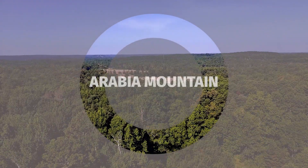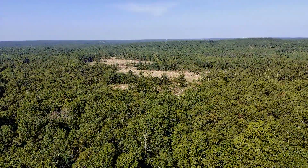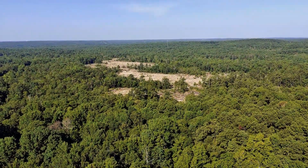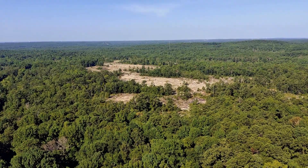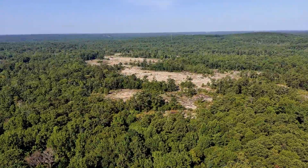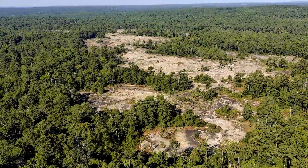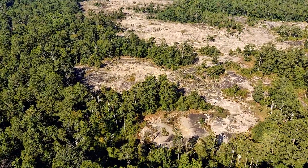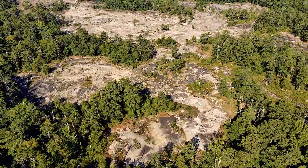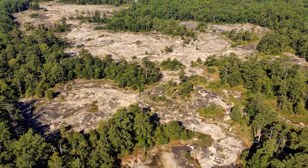Arabia Mountain, a part of Arabia Mountain National Heritage Area, is the northern of two peaks in the Davidson Arabia Mountain Nature Preserve in DeKalb County, Georgia. A low saddle separates it from Bradley Mountain, which is several hundred feet away. The two form a monadnock. The peak is 955 feet above sea level, rising 172 feet above Arabia Lake reservoir.